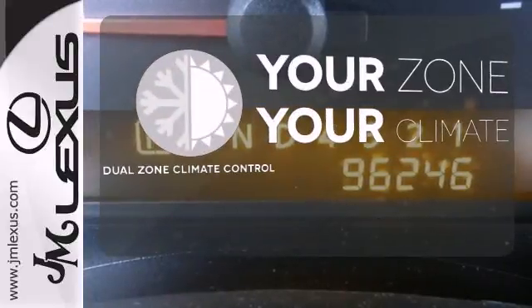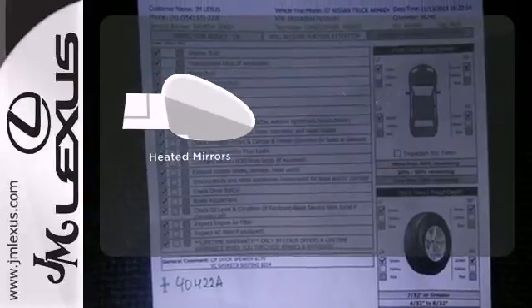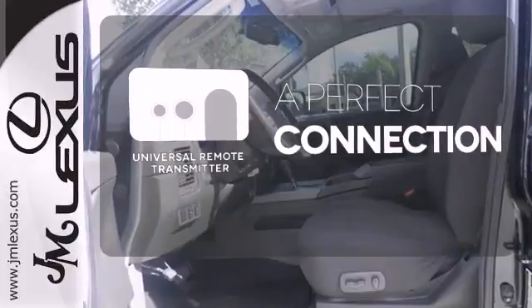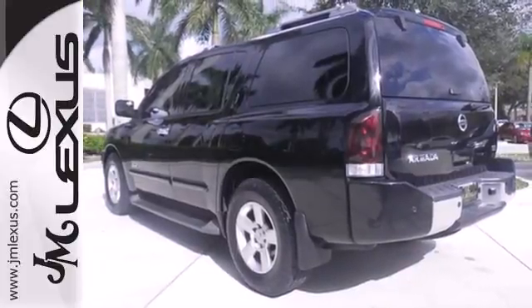It's too hot. It's too cold. Not anymore with the dual zone climate control. The heated mirrors let you see behind you without all the work. Stay connected to home with the universal remote transmitter. There's no such thing as status quo when it comes to the Armada.